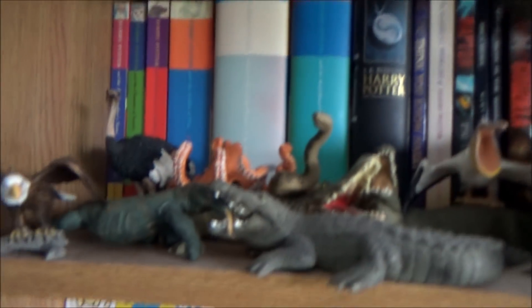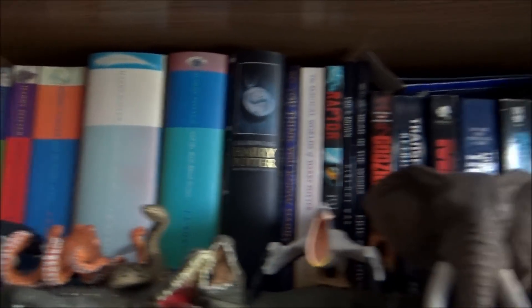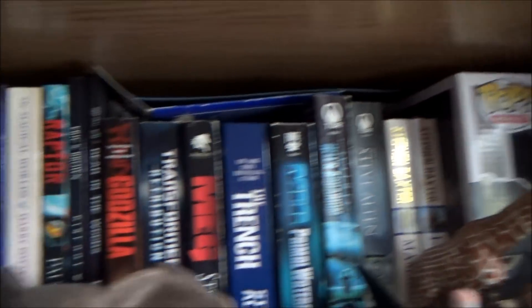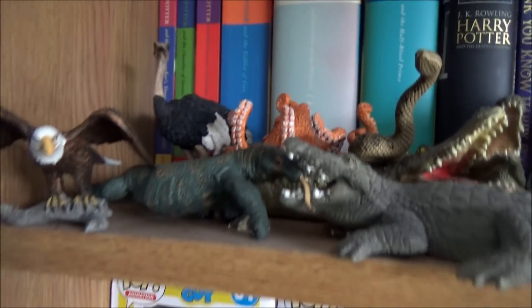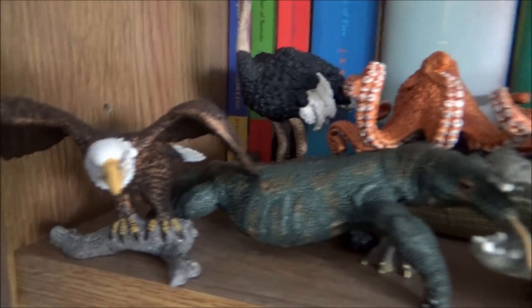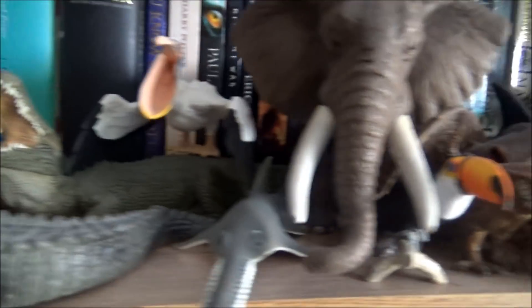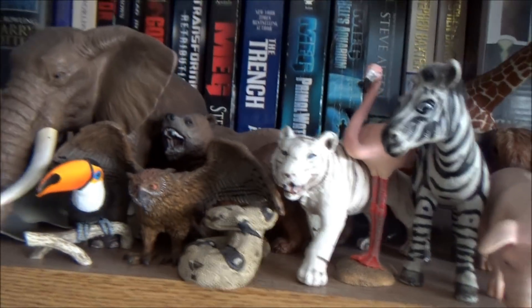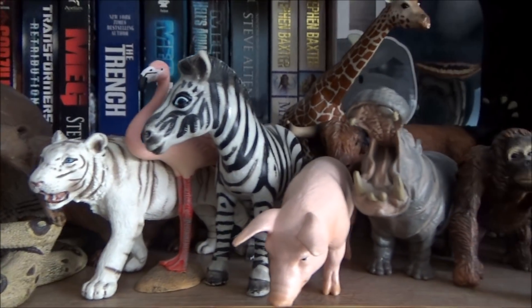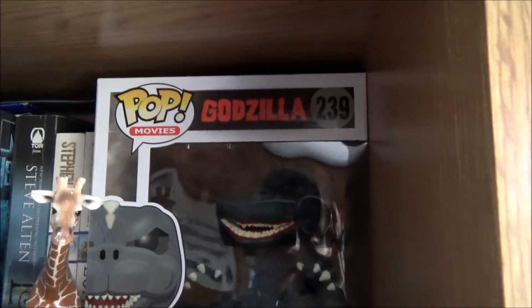Now we're going over to my other shelf — this is on my bookshelf. It's like my first bookshelf; I'm a bit of a bookworm, I love my reading. Then we've got here some of my modern day animals that I've collected, mainly from Schleich. There are a couple from Bullyland and also Papo. Some I found at charity shops, others I bought because I thought they looked cool.